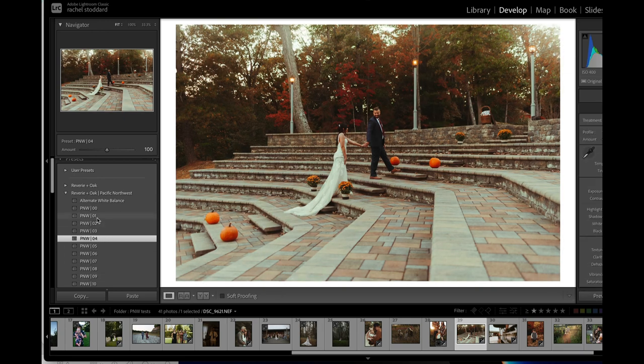Once you have your white balance set, you can kind of scroll through the other presets in the group and see if there's one you like better. I like double zero on this too. I'm pulling my profile up, giving it a little more exposure. There's just a million ways — this is not a preset pack where you click the preset and you're done. The profiles make the biggest difference. It's like having multiple presets in one preset.